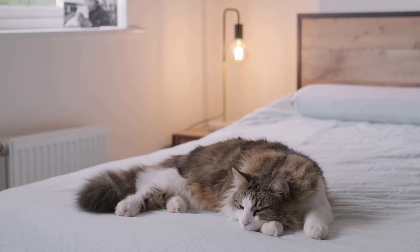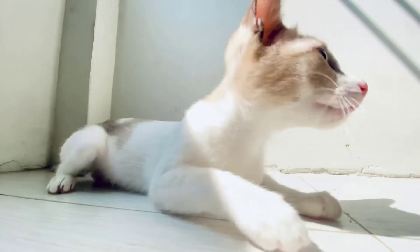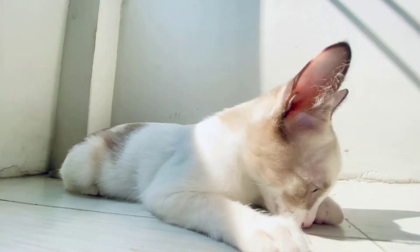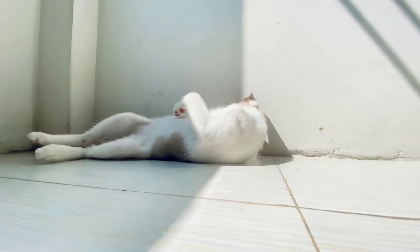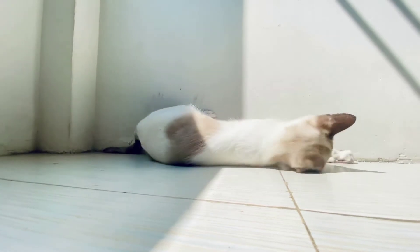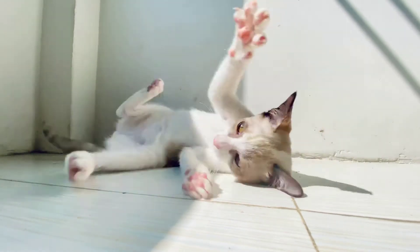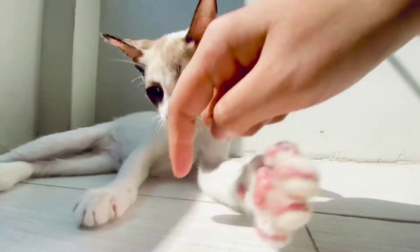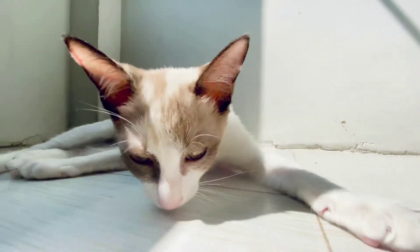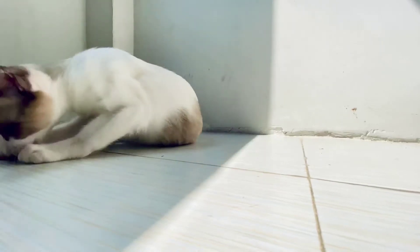How do cats get tapeworm? The most common way for cats to become infected with a tapeworm is by swallowing infected fleas while grooming. It is estimated that cats will swallow around 50% of any fleas that might be present on their coat when they are cleaning themselves. Once your cat swallows an infected flea, the tapeworm larvae are released into your pet's intestine, where they develop into adults.